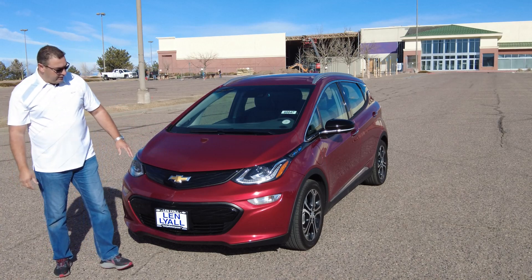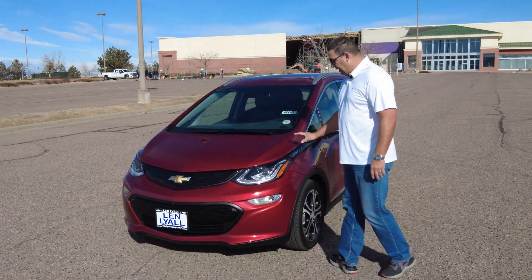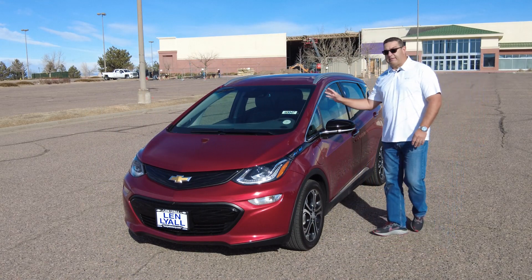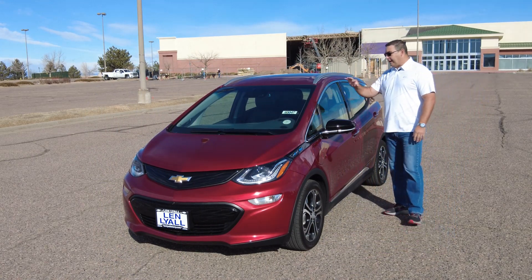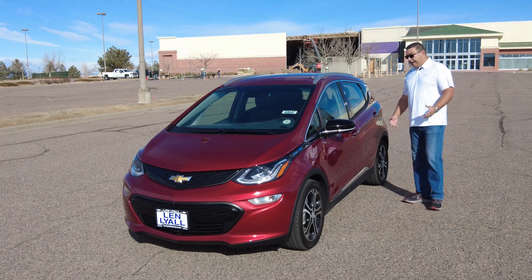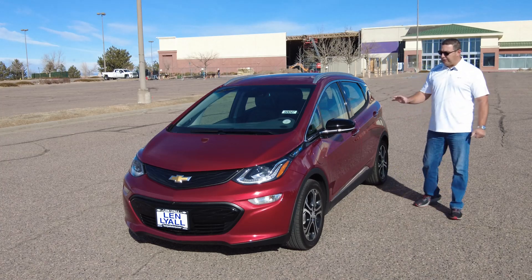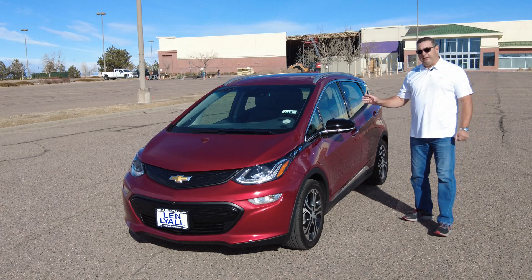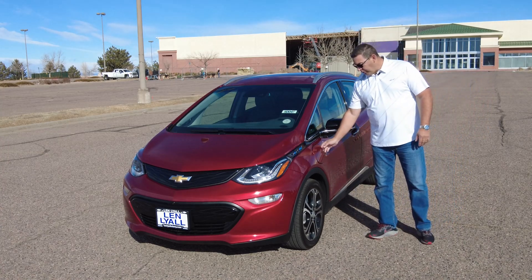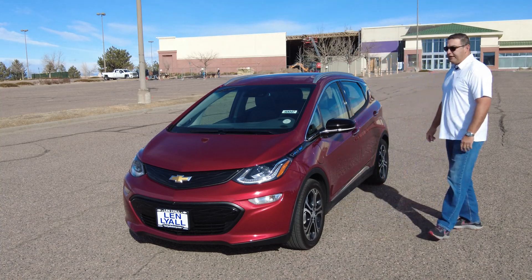Kind of a cool styling on the front end — nice headlights with the little daytime running lights and all that. This red color is really neat. It's got the cool little 17-inch wheels, and the visibility inside is really good — a lot of glass in this vehicle. It actually drives really nice; it's a fun little place to be. Right here is basically where your little charging panel is, to plug in and charge your vehicle up.